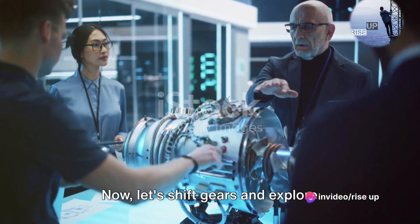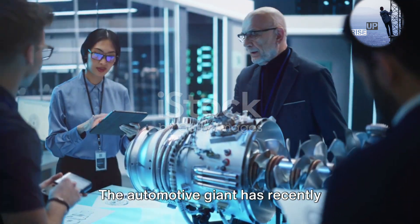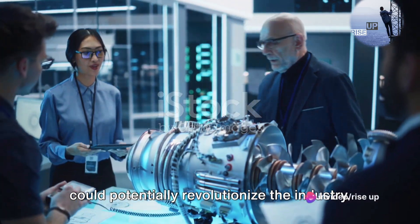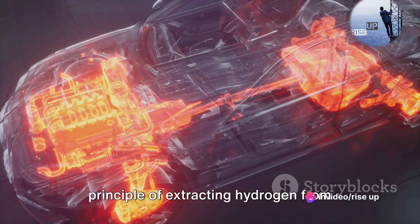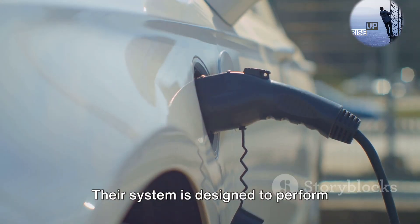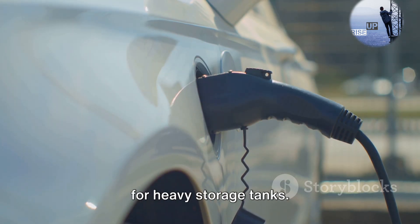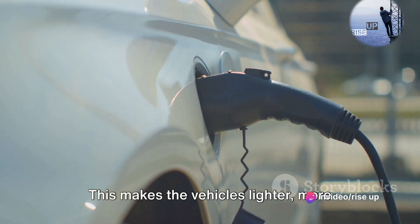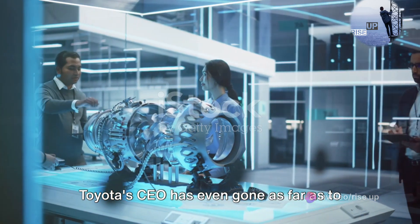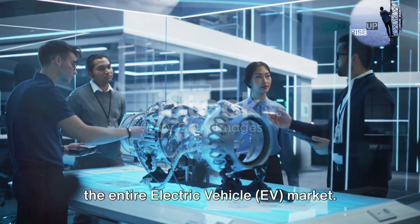Now, let's shift gears and explore Toyota's contribution to this innovative technology. The automotive giant has recently introduced a water-powered engine that could potentially revolutionize the industry. Toyota's new engine operates on the same principle of extracting hydrogen from water, but with a significant twist. Their system is designed to perform electrolysis on demand, removing the need for heavy storage tanks. This makes the vehicles lighter, more efficient, and potentially more affordable. Toyota's CEO has even gone as far as to suggest that this new engine could disrupt the entire electric vehicle — EV — market.